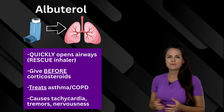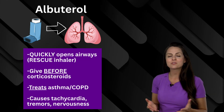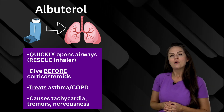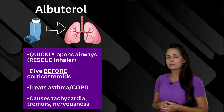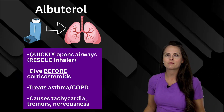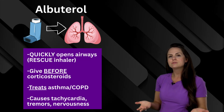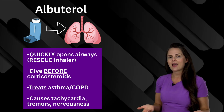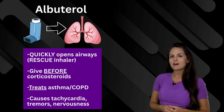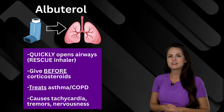First up is albuterol. This works quickly to open up the airways, hence it's used as a rescue inhaler. If you have to give this along with corticosteroids, you want to give the albuterol first so it can open up those airways and then the corticosteroid can get in there and do its job. It's used to treat COPD and asthma. However, watch out — it can increase your patient's heart rate and cause tremors and nervousness.